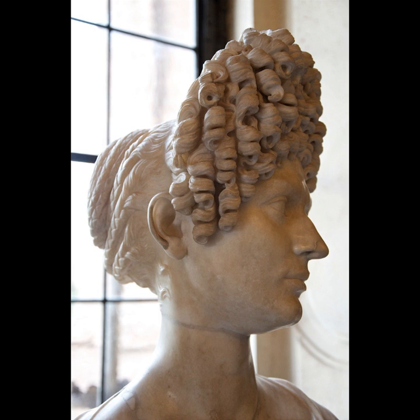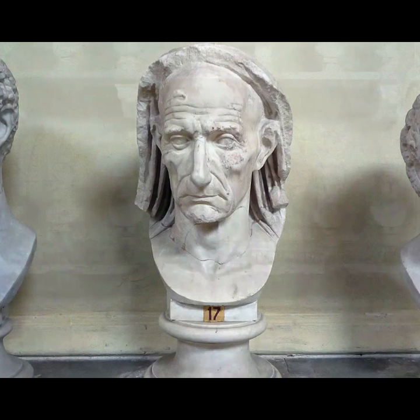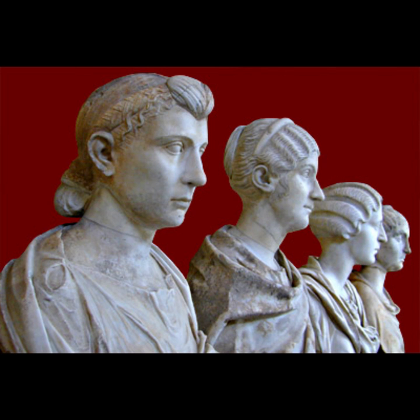Historically in Rome during the Republican period, most Roman portraits were of men — mostly elders — in a super realistic style. However, during the Imperial period there's a much wider variety of portraiture, including portraits of women.